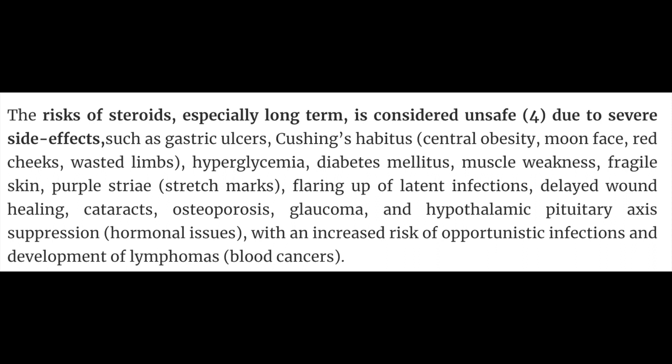Let's talk about some of these side effects, because they're pretty scary. Long-term use of steroids is quite unsafe. Some of these side effects include gastric ulcers, Cushing's habitus — which is like central obesity, a moon face, red cheeks, and wasted limbs — hyperglycemia, diabetes, muscle weakness, fragile skin, purple striae or stretch marks, flaring of latent infections, delayed wound healing, cataracts, osteoporosis, glaucoma, and hypothalamic-pituitary axis suppression, along with all the hormonal issues that people experience.